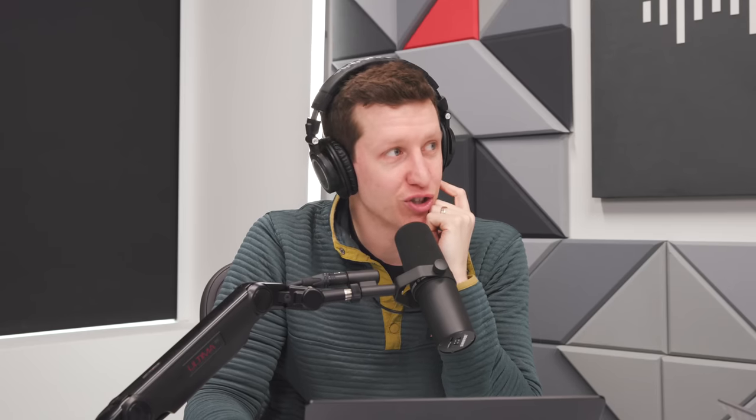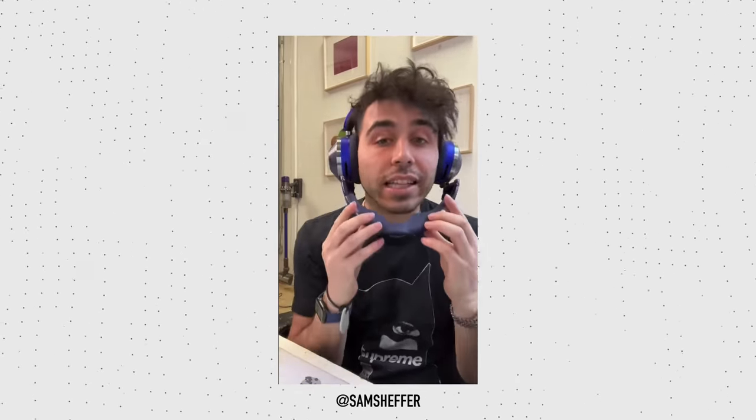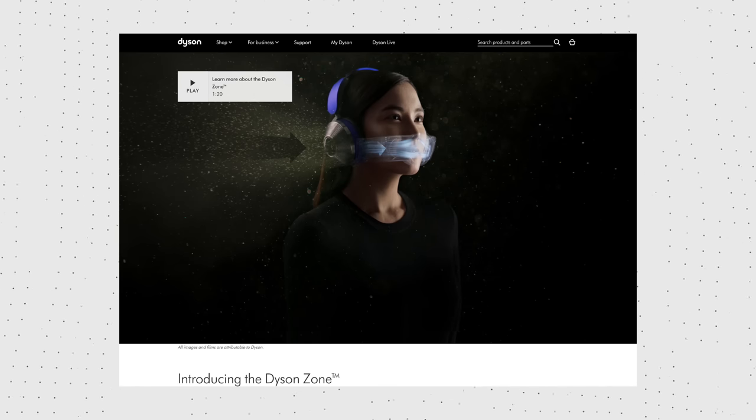Dyson knows they make a great vacuum, but then they got their heads really big and started making other things with motors that aren't as good. Now, a quick disclaimer: this episode comes out on April Fool's Day, but we're recording this before, and as of right now we have no reason to believe this is an April Fool's Day project. I've already seen a video in Sam Sheffer's hands, so it exists.